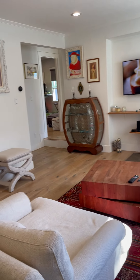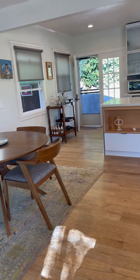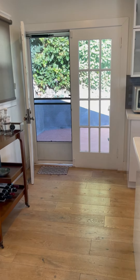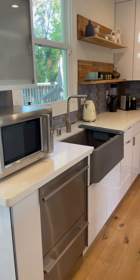Random plank hardwood floors throughout — a very nice touch to this remodeled home. Nice open concept, with a walkout to a patio and deck area in the rear.